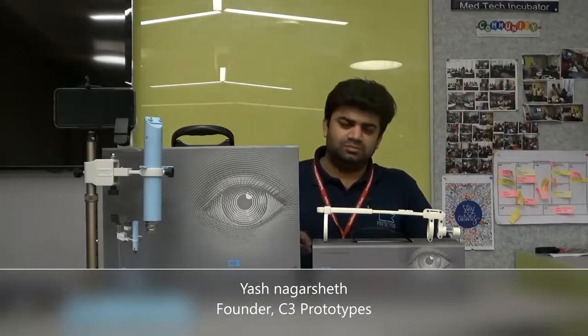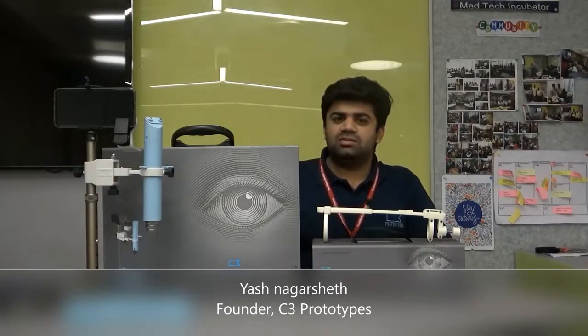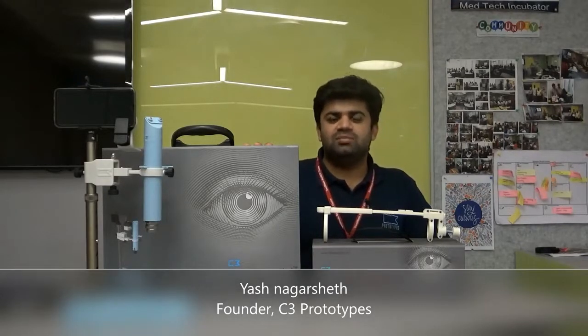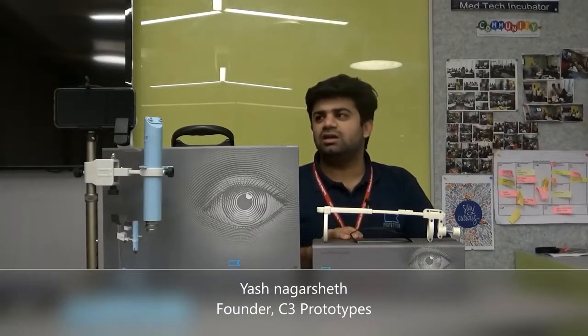So we have come up with a portable solution in the form of these two devices. This is C3 Vision — it's a smartphone-based slit lamp which works on battery, electricity-free. And this is C3 Fundus Cam, which is a fundus attachment for screening the retina. It again uses a smartphone to capture images.